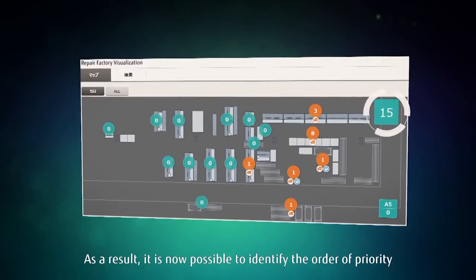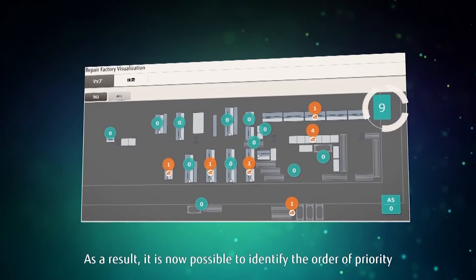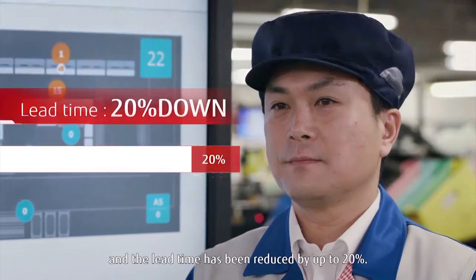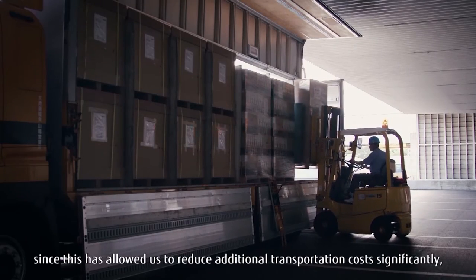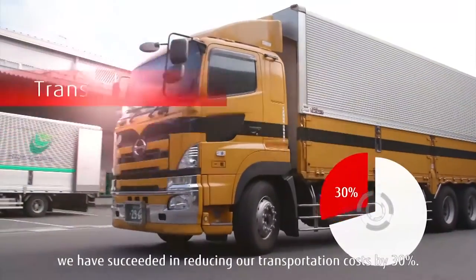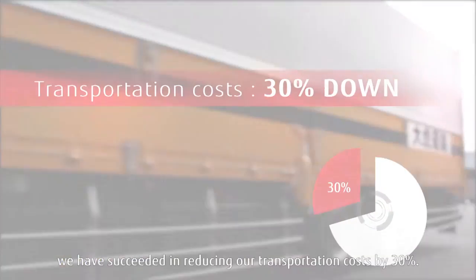As a result, it is now possible to identify the order of priority for the various tasks to be done, and the lead time has been reduced by up to 20%. Also, since this has allowed us to reduce additional transportation costs significantly, we have succeeded in reducing our total transportation costs by 30%.